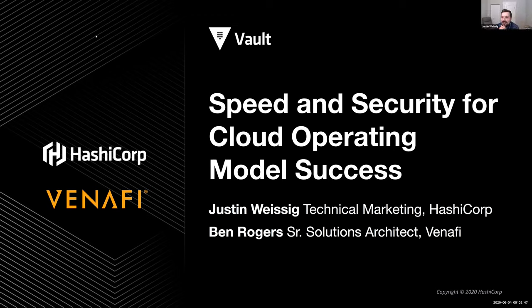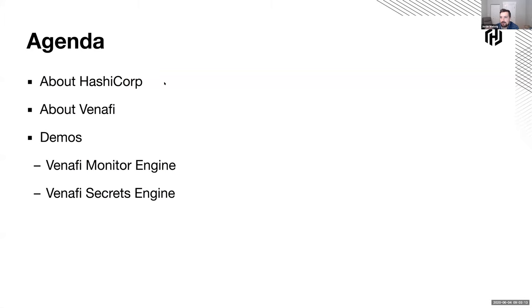Thanks, Alex. Thanks for joining us today, and also thanks to Ben Rogers for co-presenting today. In this webinar, we wanted to walk through using Vault as a PKI backend and then using Venify to add value-added solutions on top. We'll sift through the presentation, but first I wanted to chat about what the agenda is.